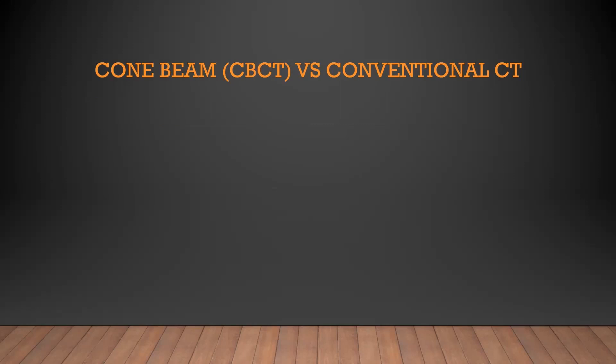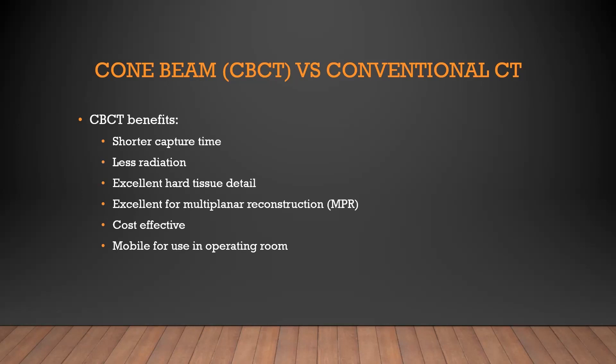We're going to start talking about what's the difference between cone beam CT and conventional CT. The cone beams are great because they have a really quick capture time. They don't use a ton of radiation compared to a conventional CT. They have excellent hard tissue detail, which makes dentists happy — you can see the teeth, you can see the bone. They're great for multi-planar reconstruction, cost effective, and many of these units are mobile, so you can actually bring them into your OR.